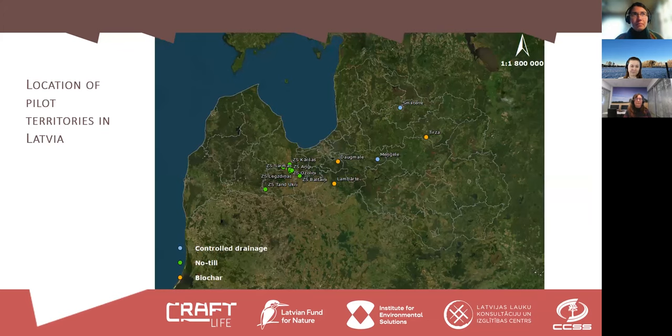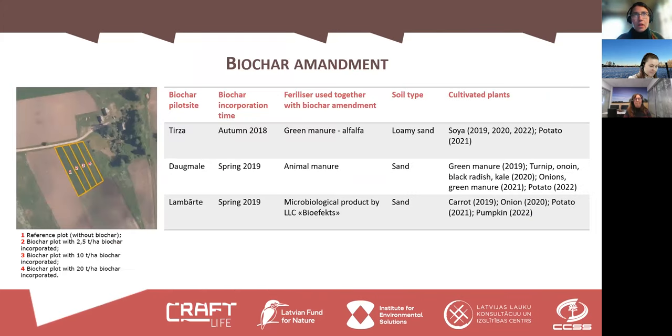Here are the pilot sites of the project. All the no-tillage project sites are concentrated in the central part of Latvia, while the biochar sites are a bit more spread out — there are just three of them. I will start with the biochar amendment to explain the soil microbial data.